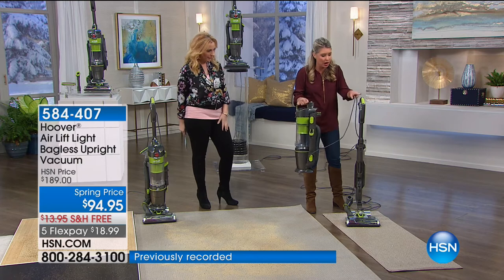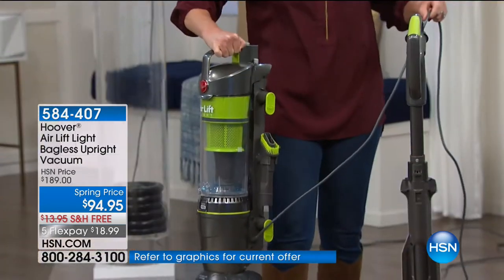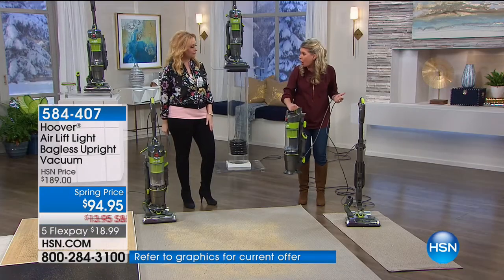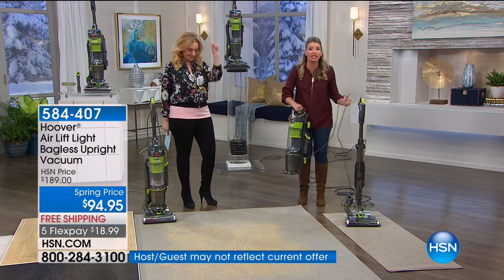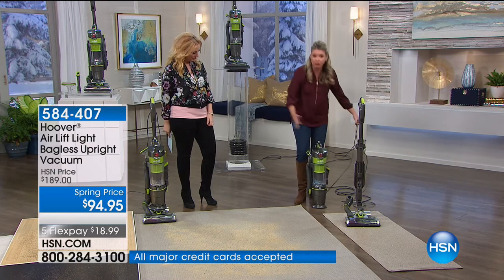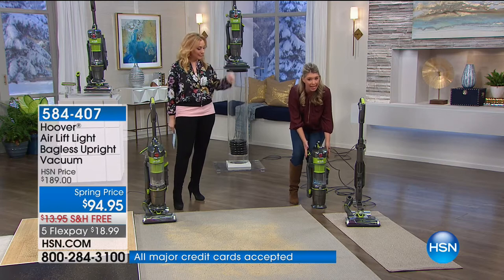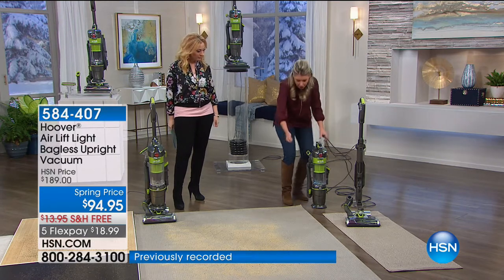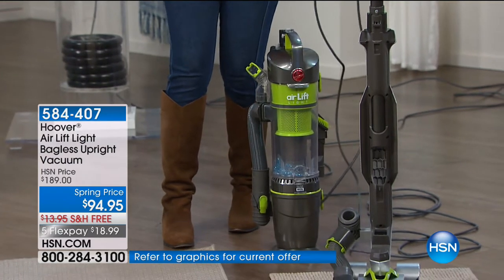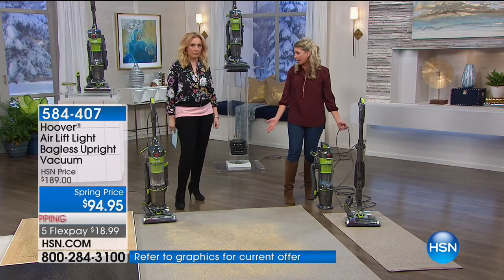So I lift this off and I can leave the base because my power cord is attached to this. I can now move about my house — I've got a 30-foot cord right here. This can go out to my car, up my stairs, down my basement, wherever I want it to be. And it's freestanding. So if I want to use the hose, all of my attachments are right here. It's a freestanding canister. Plus you're getting the base, the extensions, and the tools. It's all right here.